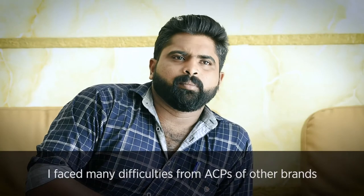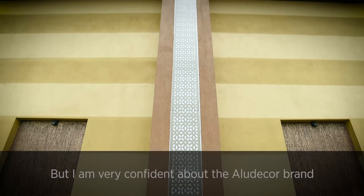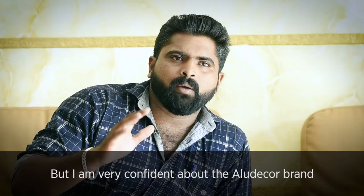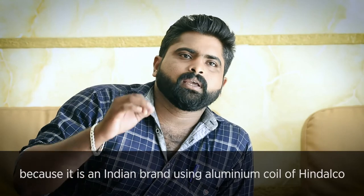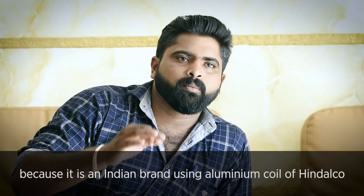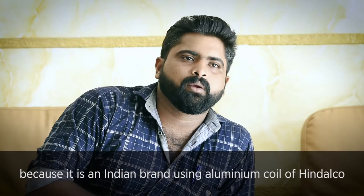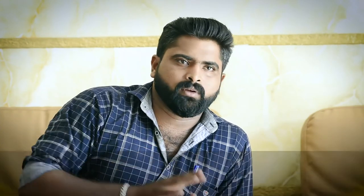I faced many difficulties with other brands, but I am very confident about this brand. It is an Indian-made brand and it uses Indalco aluminium coating. So I prefer this brand, and the architect continues to recommend it to me.